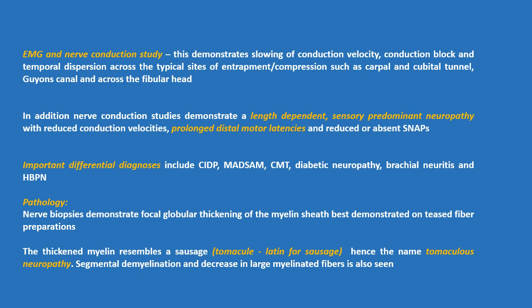Important differential diagnoses include CIDP, MADSAM or multifocal acquired demyelinating sensory and motor neuropathy, as well as Charcot-Marie-Tooth disease, diabetic neuropathy, brachial neuritis, and hereditary brachial plexus neuropathy, among others.